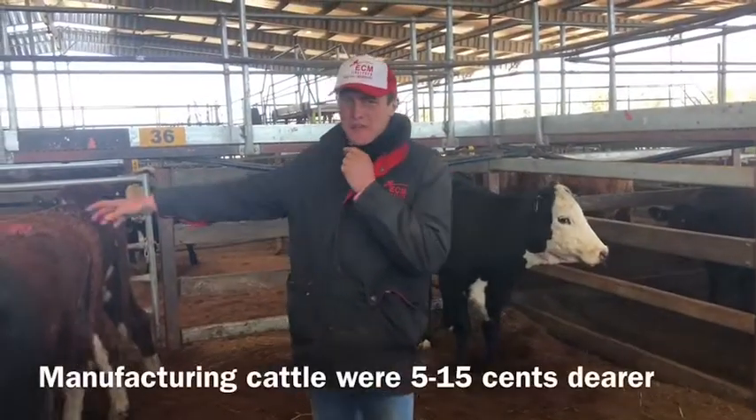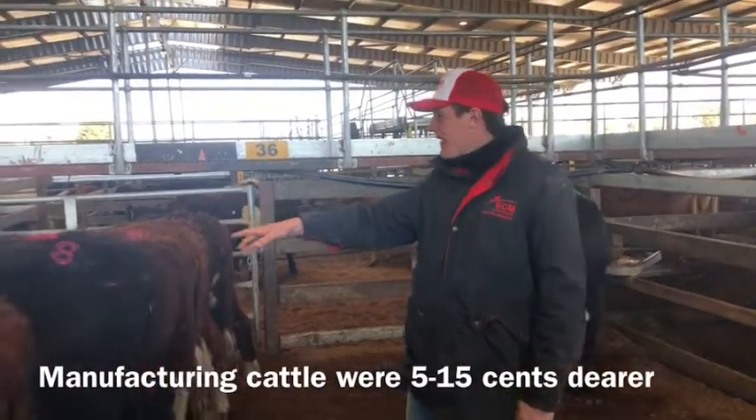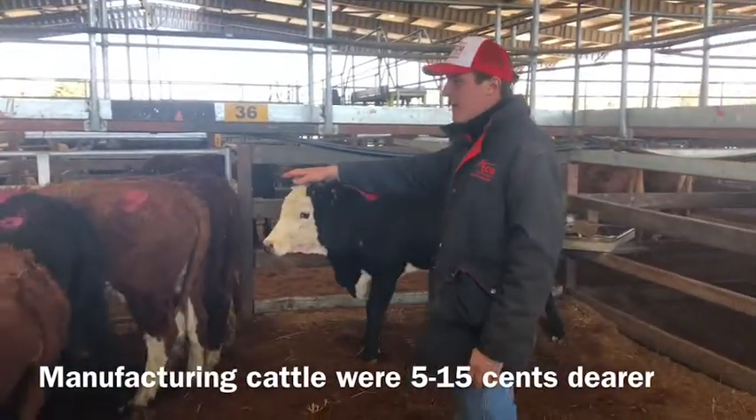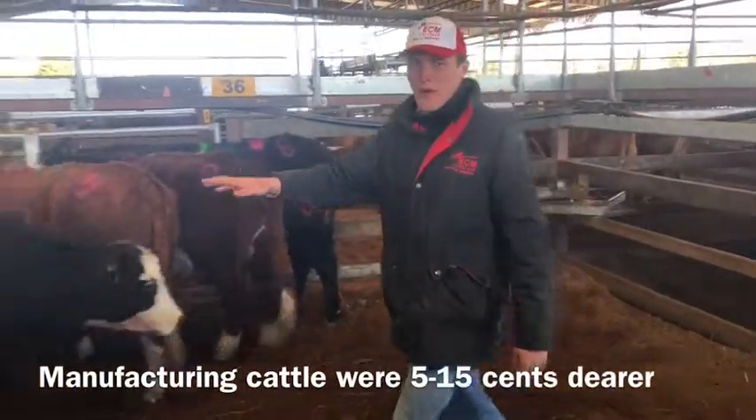G'day everyone. Manufacturing cattle here today were about 12 to 18 cents dearer. These cattle here made from $1.55 to about 206 cents, and a little bit better quality as well.